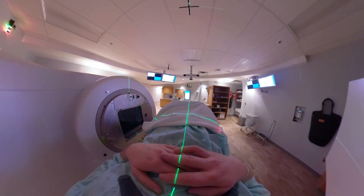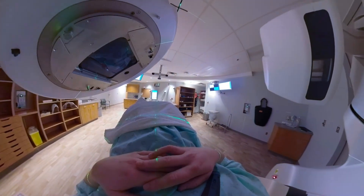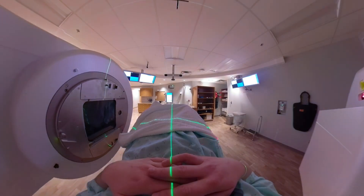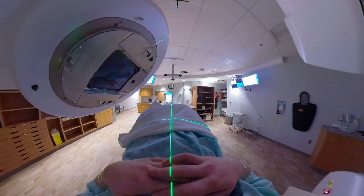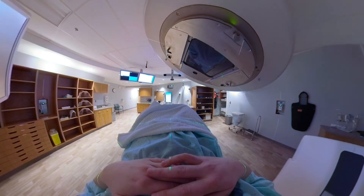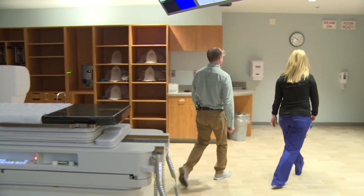The machine rotates around the patient to give us the pictures and the treatment we need to deliver. For the treatment itself, the machine can rotate to the best angles to target the treatment in a way that avoids healthy tissues and only treats the targets we want to be getting the radiation dose. Once everything is set up, we leave the room.